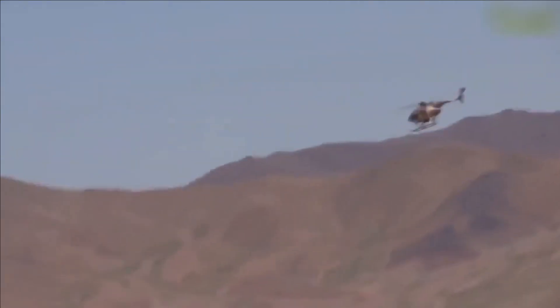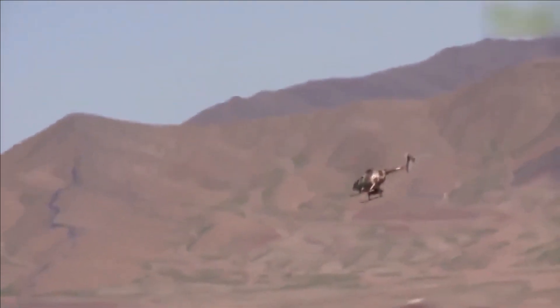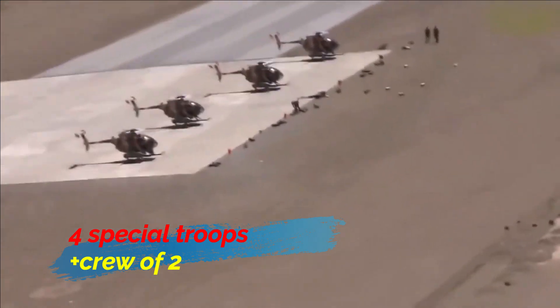The helicopters are suitable for urban, jungle, or mountain warfare and counter-insurgency operations. Due to their small size, they can easily land in confined spaces and on rooftops. They can carry four special troops along with a crew of two.